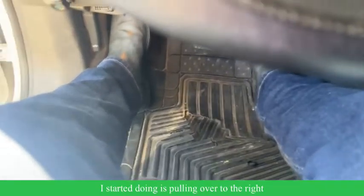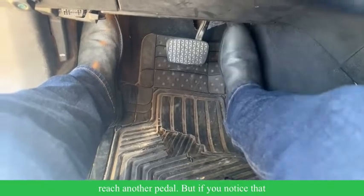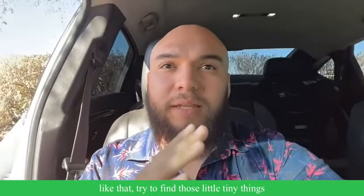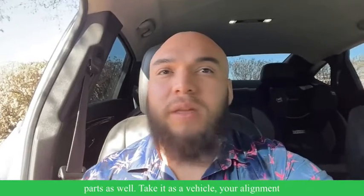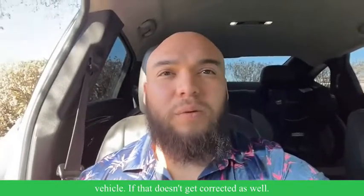So what I start doing is pulling my foot over to the right and then pushing over — I can still reach the other pedal. But if you notice that you have one of your toes pointing out like that, try to find those little tiny things so that we can correct it, which also means fewer issues with other body parts. Think of it as a vehicle — if your alignment goes off, you have other issues with the vehicle if it doesn't get corrected.